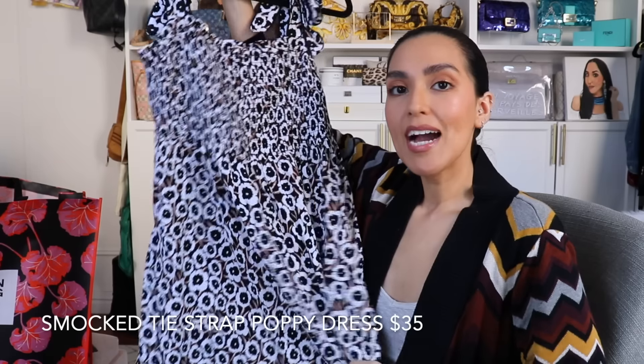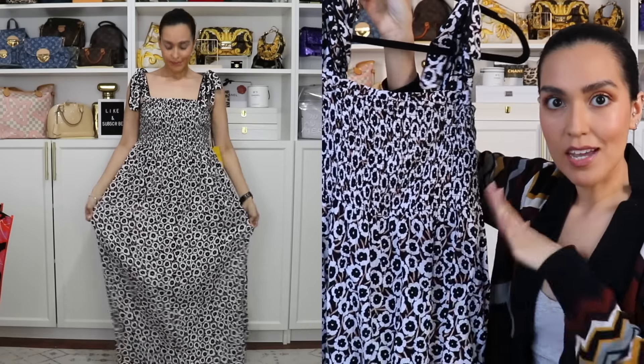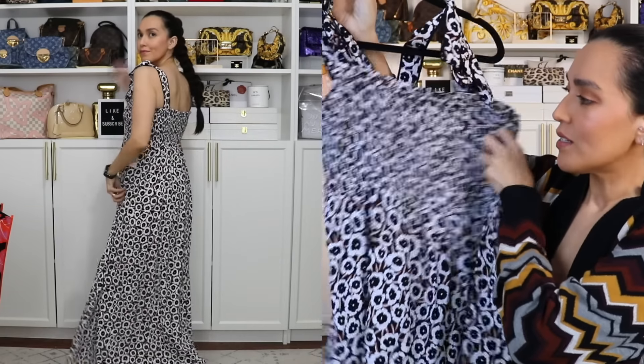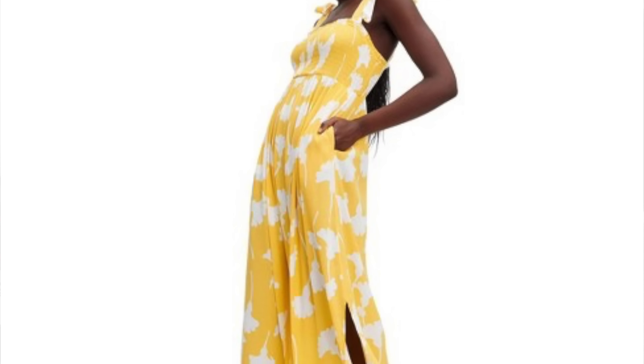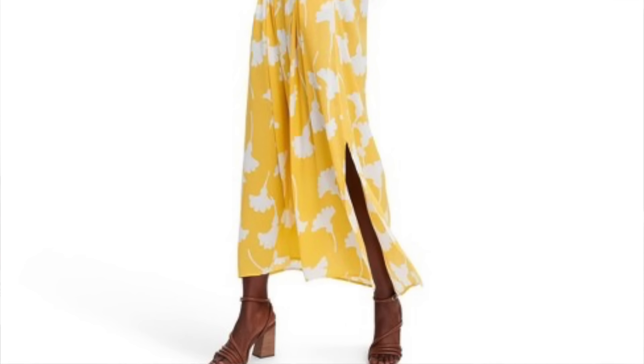Here we have the poppy print smock dress. I love smock dresses — I think they're so handy, so comfortable. Because they're smocked, they're really stretchy, so whether you have a big bust or a small bust, it's going to fit comfortably on you. The straps are functional so you can adjust them to a length that feels right for you. It's very lightweight material — perfect for the summer. It's maxi, and I love a maxi dress in the summer. It has pockets — who doesn't love a dress with pockets? I love this dress. It also comes in a yellow print, but I went with the poppy because it has black and brown, which are more my colors. I got this in a medium and it's too big, so I do plan on returning this and hopefully picking up a small when it comes out on the 23rd.